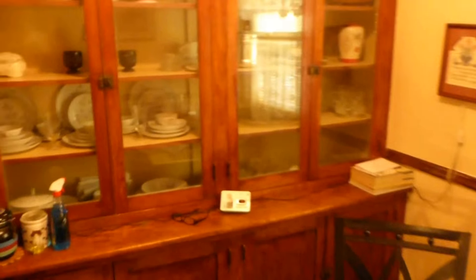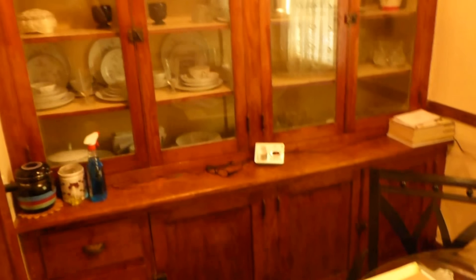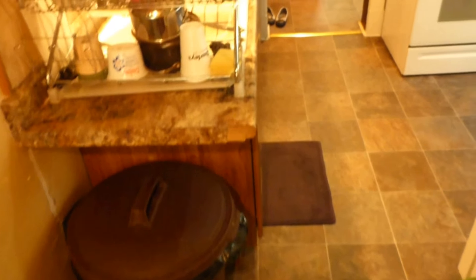We come into the butler's pantry — you'll see the wonderful original cabinets that haven't been painted, with drawers and doors down below. We'll come into the kitchen. This is a standard-sized kitchen for what they had in the old days. Here is the sink and here is the stove.